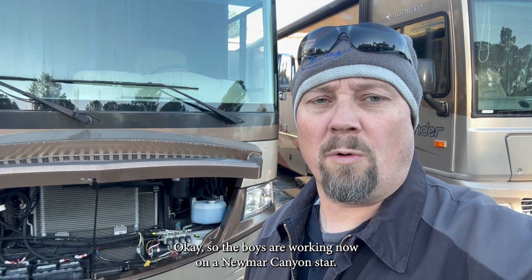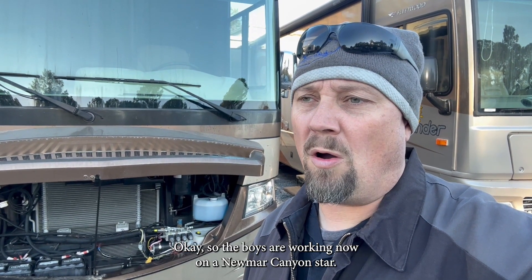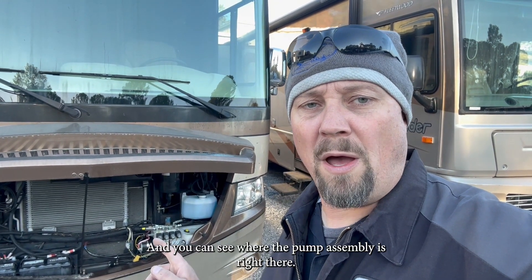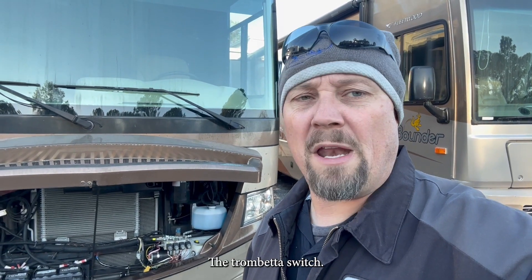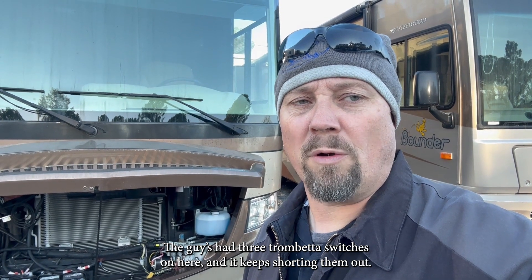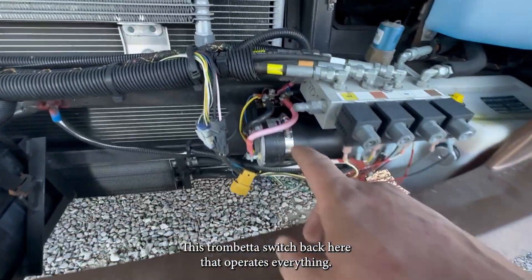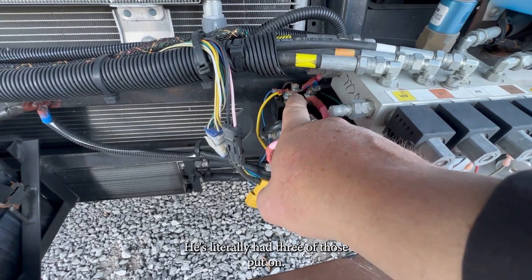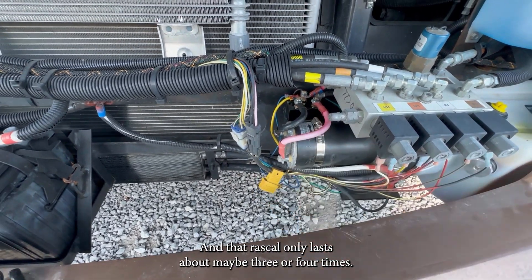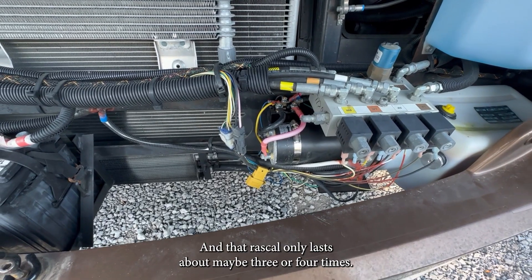The boys are working now on a new Newmar Canyon Star, and you can see where the pump assembly is right there. The Trebetta switch — the guys have had three Trebetta switches on here and it keeps shorting them out. Let me show you what's going on. This Trebetta switch back here that operates everything — he's literally had three of those put on, and that rascal only lasts about three or four times before it keeps burning out.